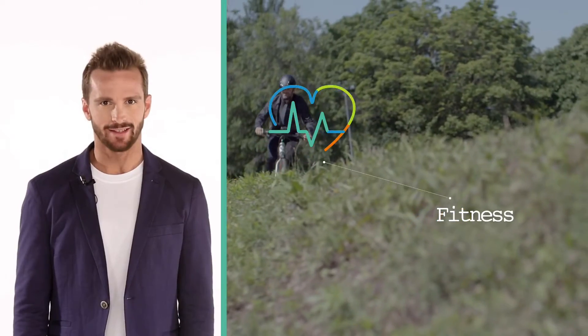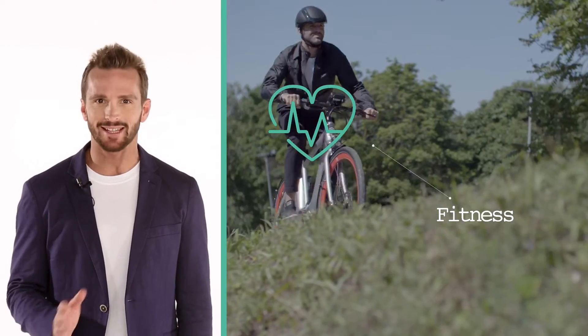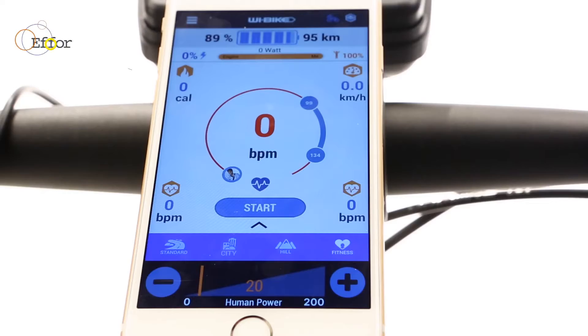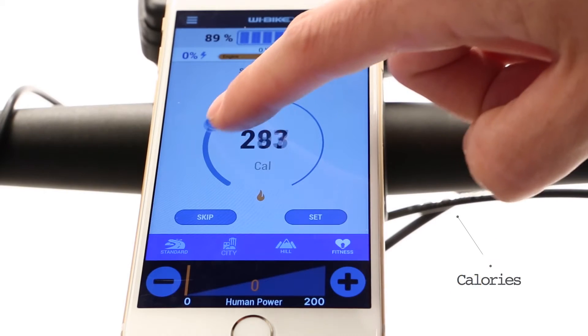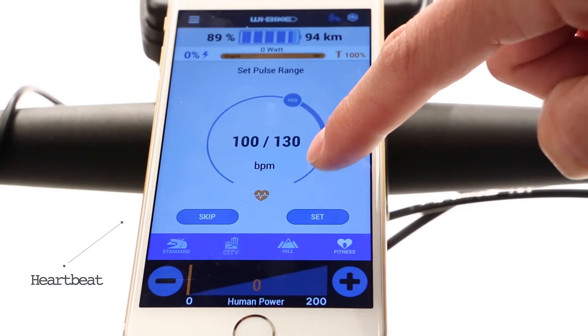In fitness mode, the engine provides the ideal assistance according to our goals: the effort we intend to make, the calories we wish to burn, the heartbeat we want to maintain.